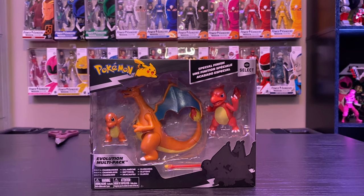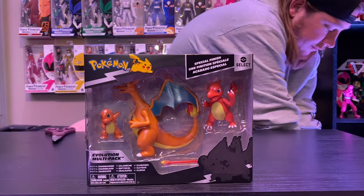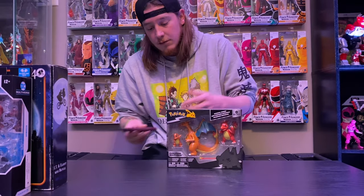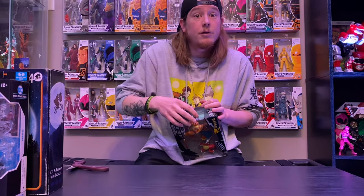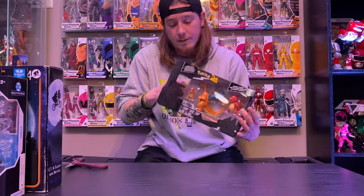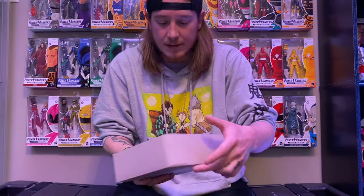I wanted to bring in the Blastoise pack for comparison. I'm hoping that since they did Blastoise they'll also do Bulbasaur so we can get Venusaur — I'd rather them make Venusaur in the big selects, especially if they made his flowers move. Charizard is one of my favorite fire Pokemon, so always down to get new Charizard stuff. These are $24, which is more expensive than the bigger selects, which doesn't really make sense to me.